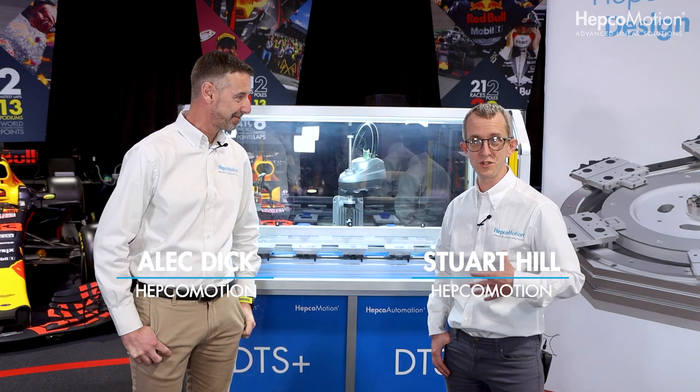I'm joined by Stuart Hill, the technical sales manager here at HEPCO Motion.